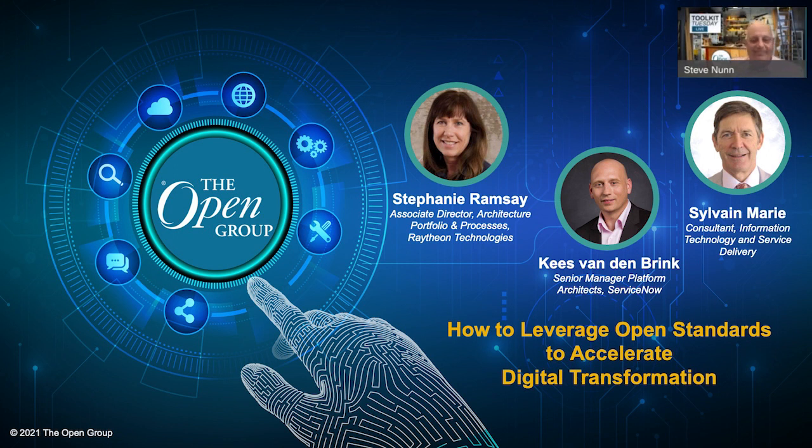Thank you, Steve. Just to give you a bit of context on The Turning Point — it's a book about a fictional company called Archie Assurance on a digital transformation journey. The story describes the foundational work necessary for companies that would like to deploy digital technology at a faster pace. Many of The Open Group standards are used throughout the story to solve problems that arise during Archie Assurance's digital transformation.